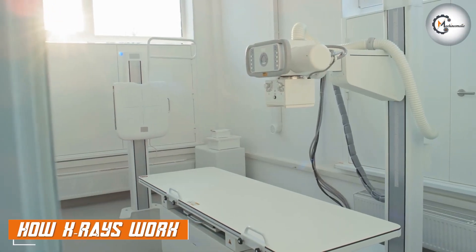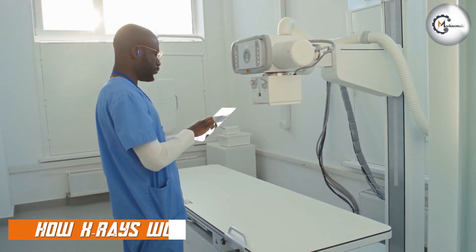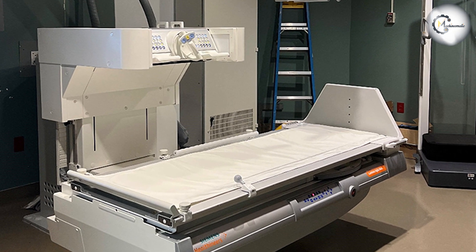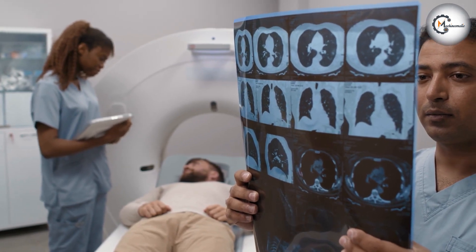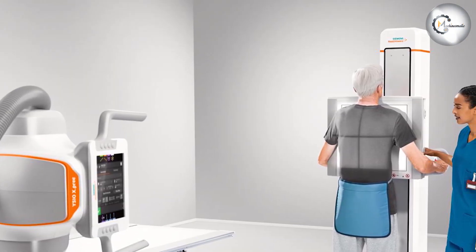X-rays are a type of electromagnetic radiation that can penetrate through the body to create an image of the internal structures. During an x-ray, a machine sends a beam of high-energy radiation through the body, and the radiation is absorbed by different tissues at different rates. Dense structures, such as bones, absorb more radiation than soft tissues, creating a contrast that can be used to visualize the internal structures.